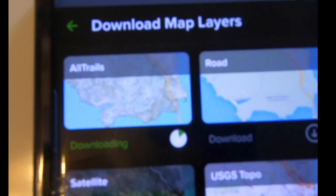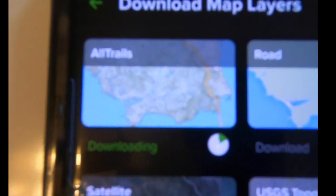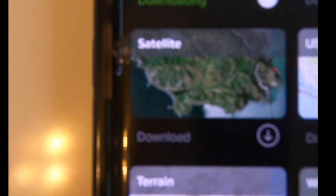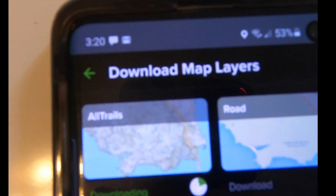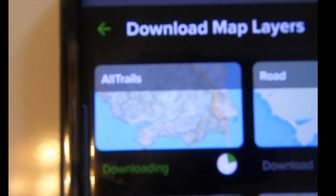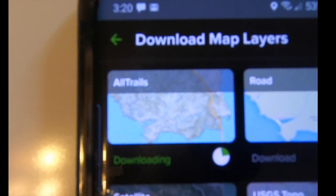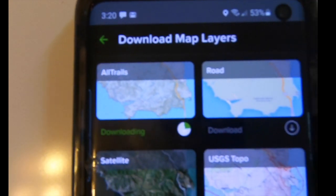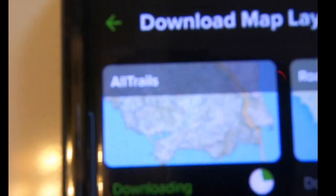That means you have that trail on your phone even when you're offline — when you're so far out in the woods, forest, or desert that you have no reception, this will still work. There are other options — road map, topo, satellite, terrain — but I typically stick to the All Trails map because it's worked for me and never let me down, especially when you have a group of 20 people in 12 different rigs.